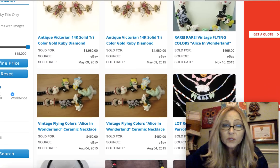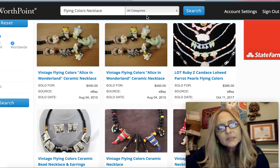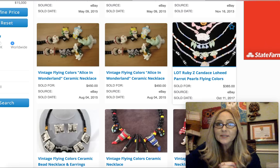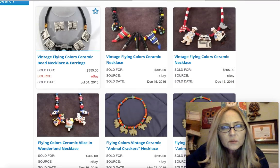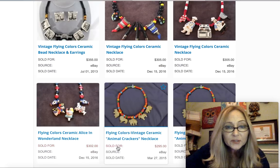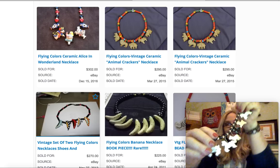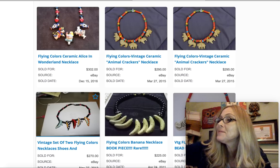It looks like the Alice in Wonderland one is probably the most popular one. Well, it says Parrot Pearls, you guys — so maybe Parrot Pearls is another part of the Flying Colors line. A couple of pictures ago when I was looking at that one, I thought it wasn't Flying Colors, but maybe it was, because I believe it said Parrot Pearls too. Look at these prices: $305, $302, $295. So if you guys ever come across any kind of necklaces like this and you see it signed like that, definitely pick them up because you can make a lot of money with that.